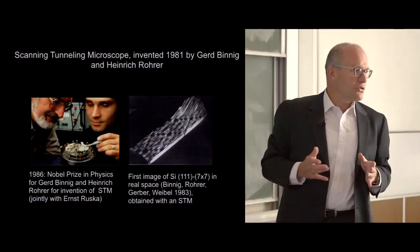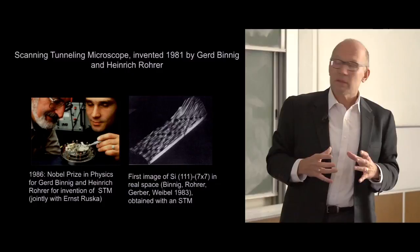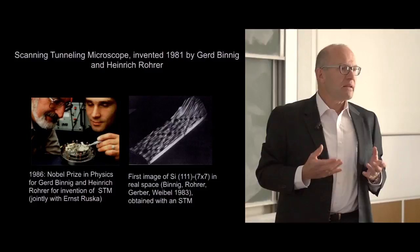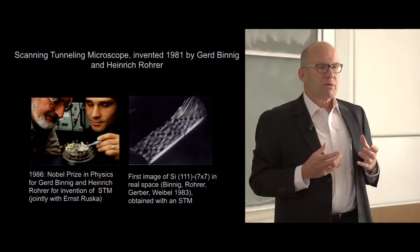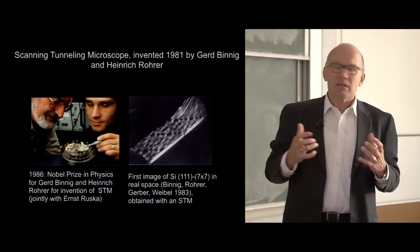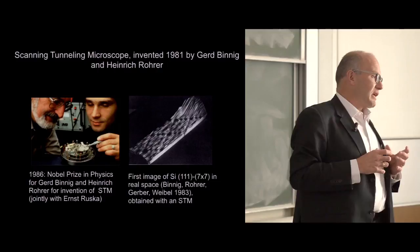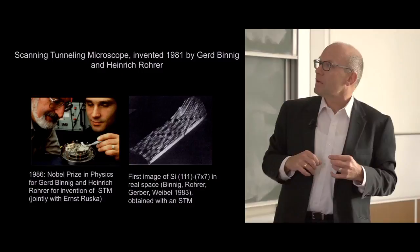The silicon 111 7×7 reconstruction has a huge unit cell—roughly 200 atoms are involved in a rearrangement. If you break a silicon crystal, the 111 plane is a natural cleavage plane. With a little heat, this surface rearranges to minimize the number of dangling bonds and the free energy. The pattern that emerges has been known to have a 7×7 symmetry, but the arrangement of atoms on the surface was not known. This STM picture really helped to identify the actual structure.